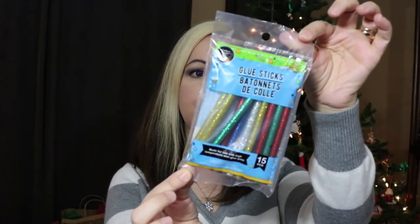I was really excited to find glitter glue sticks at the Dollar Tree. I had seen one person haul it and figured, why not? Glitter glue — that's just super cool.